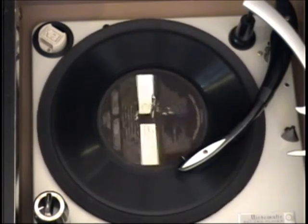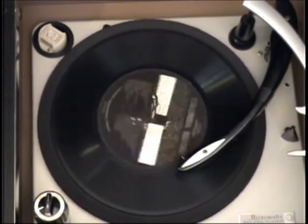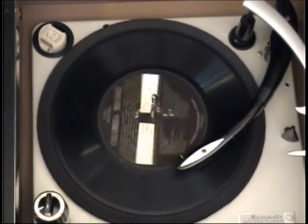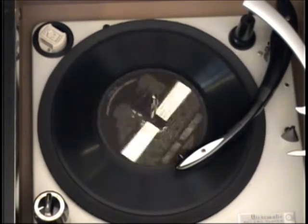A point to remember: Columbia double-disc records may be played on either Columbia or Victor machines, and they will unfailingly outwear any other records.